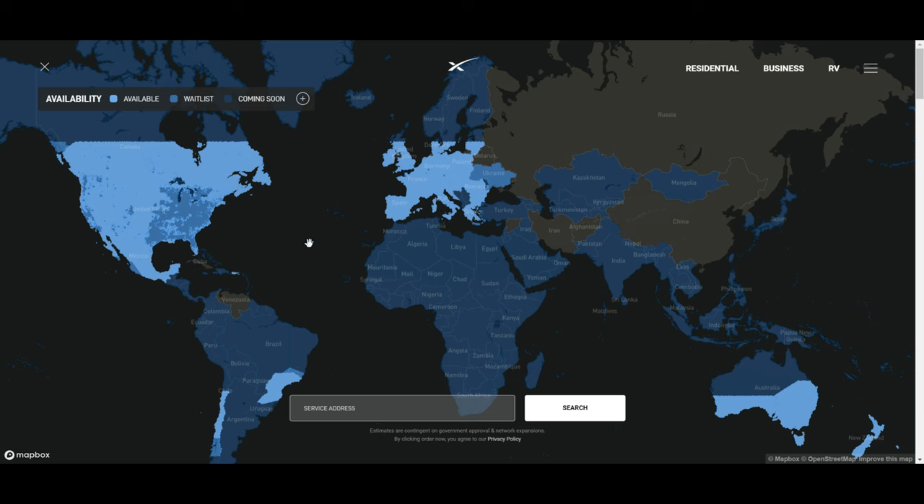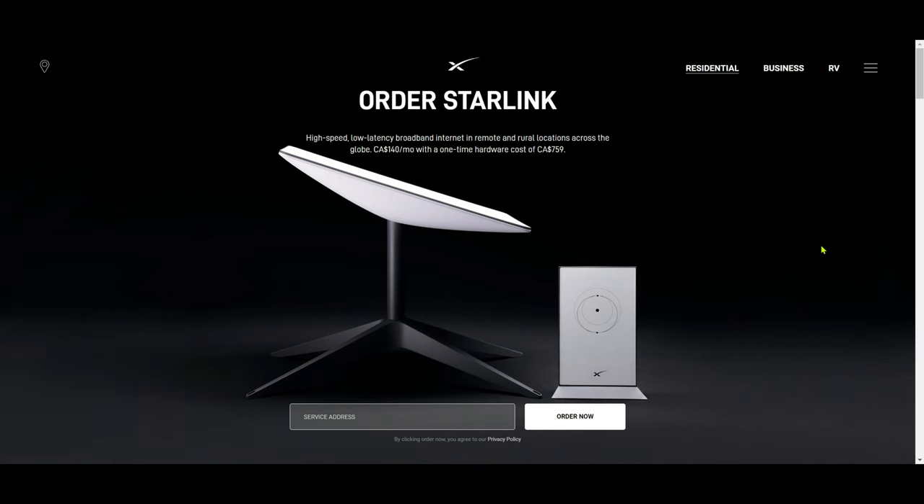Starlink is a satellite internet provider developed by Elon Musk's private spaceflight company SpaceX. Starlink offers high-speed broadband internet using low earth orbit satellites. I'm going to take a look at the Starlink website and check what the pricing options are in Canada.